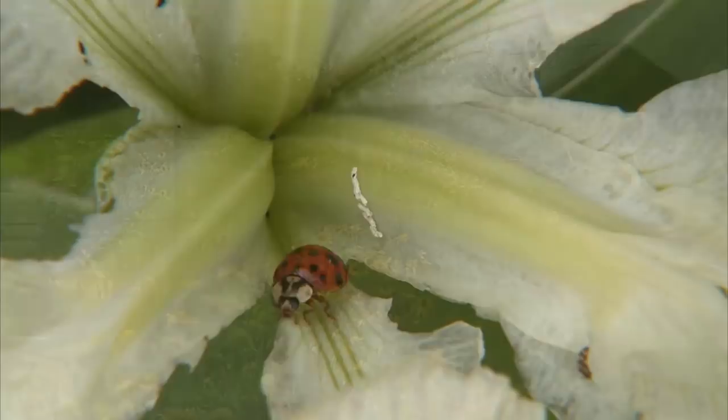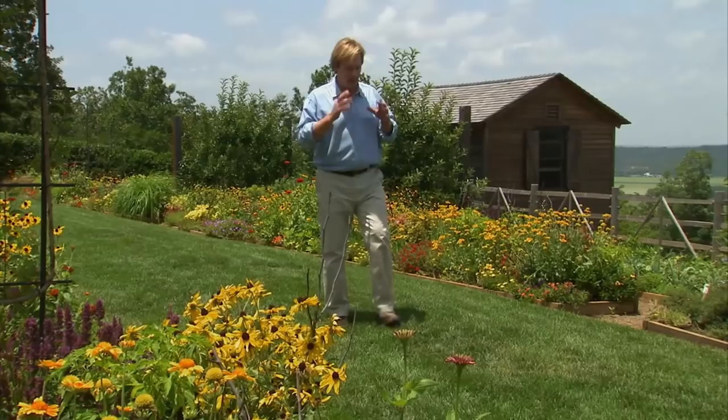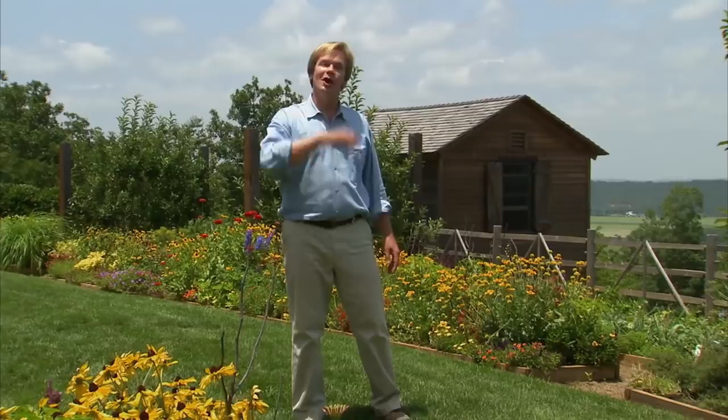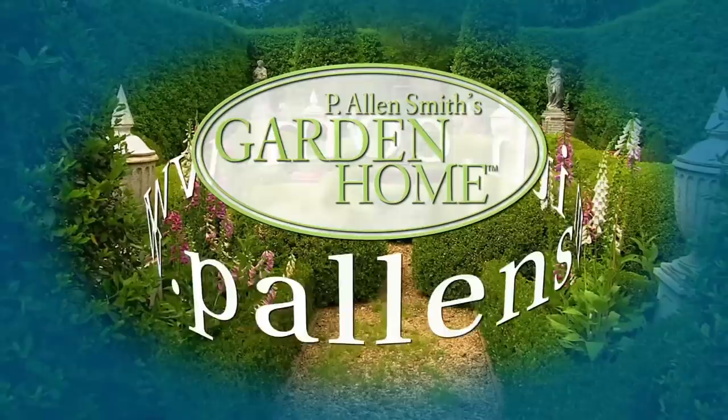That's all the time we have for today's show. I hope you've enjoyed it as much as I have. I'm really inspired by all these stories about how people both in the private and public sector are making choices that are better for the planet. I hope some of the ideas we covered in today's show will help you make greener choices in the future. From the Garden Home, I'm Alan Smith. More information about today's topic and other topics covered in this series can be found at alansmith.com.